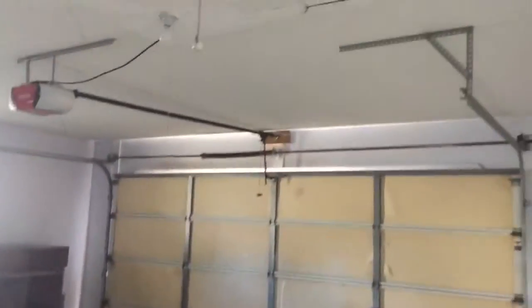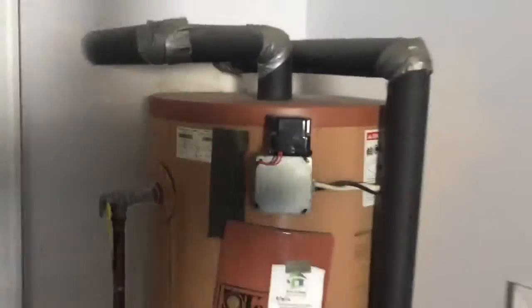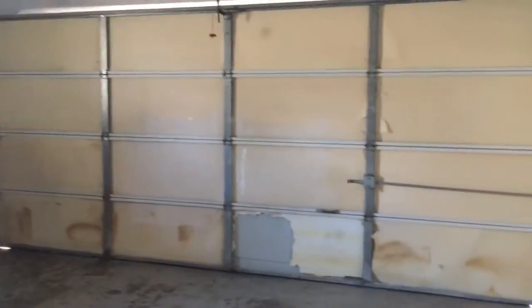Cabinets are not in terrible condition but definitely need to be refinished if you're not gonna replace them — really not in bad condition at all. There's your attic access. Water heater. There's your washer and dryer hookup. That garage door looks like it could use a new lining there — I just noticed that.